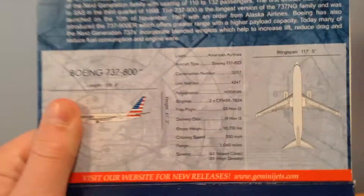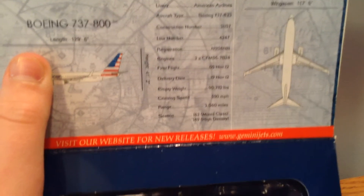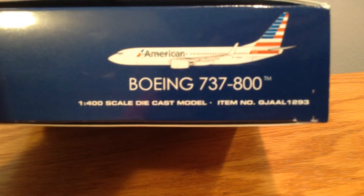Let's get the box. You can pause and read that if you want. There's the plane — aircraft type 737-823, registration N908NN, 737-800. Adult collectible model. Boeing 737-800 in 1-400 scale. And it is a 2013 Gemini Jets release.